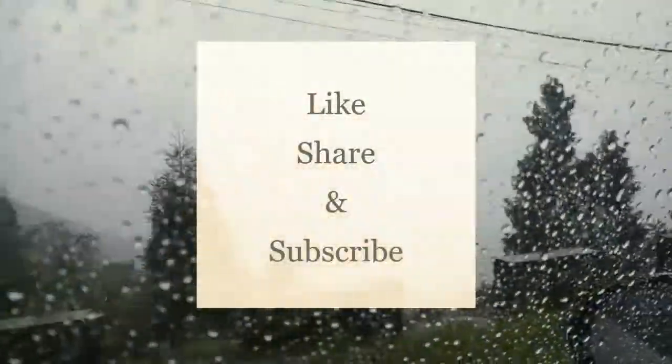Enjoy your road trip and be safe. If you liked the video, then don't forget to like, share and subscribe.